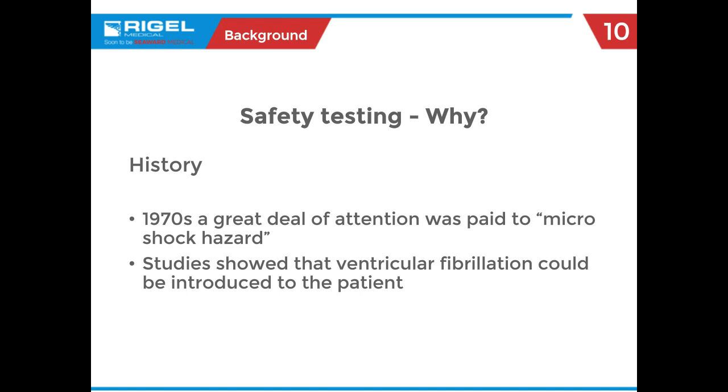Back in the 70s, there was a great deal of attention to what's called a microshock hazard — non-functional current, leakage current, that could harm the patient. By harming the patient, we really talk about the heart muscle being the most important organ. If there is enough current, the heart can go into fibrillation — starting to flutter, not being very efficient at pumping blood and oxygen. That is the real core reason why we do electrical safety testing in the medical field: patient and operator safety.